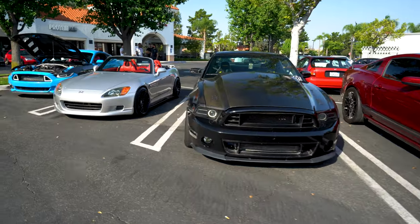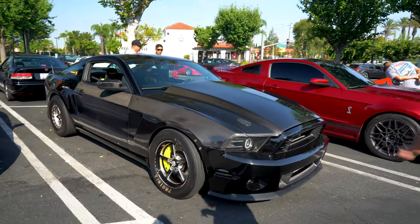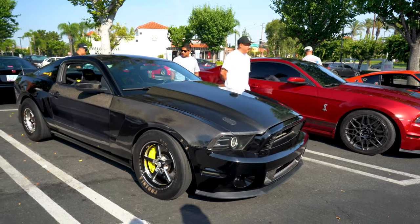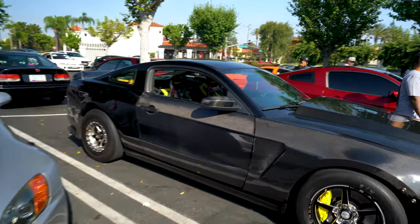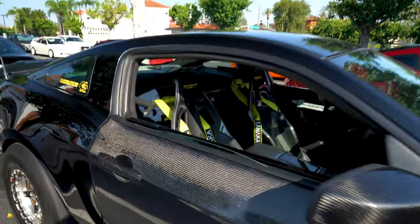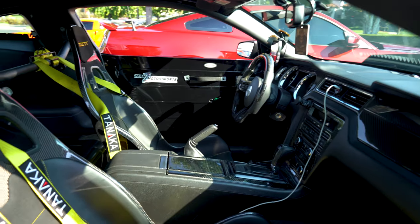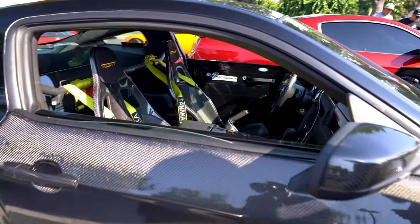We had a couple Mustangs come out — they came from the other meet. He's got skinnies up front, slicks in the back. Carbon doors, hood, fenders. He's got the carbon seats in it, back delete — carbon seats, back delete, carbon trunk, door panel deletes. This guy means business.